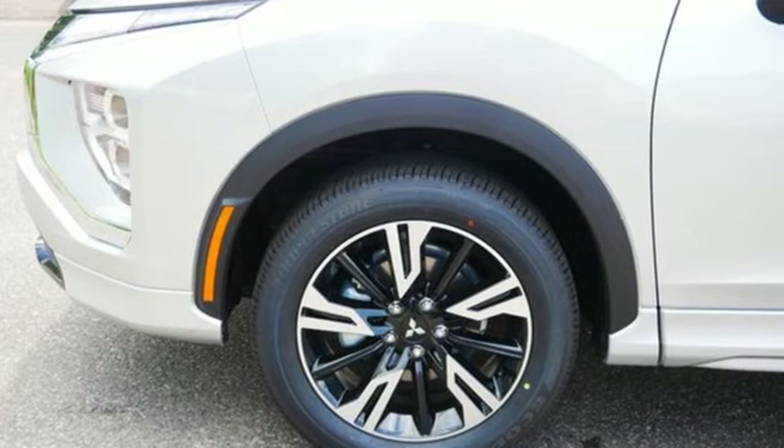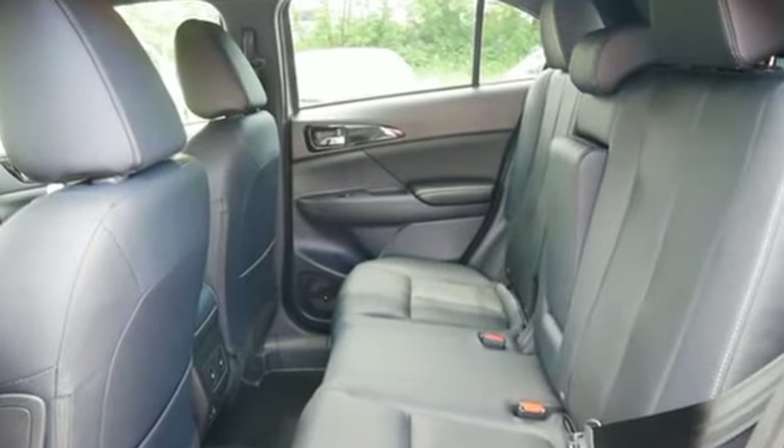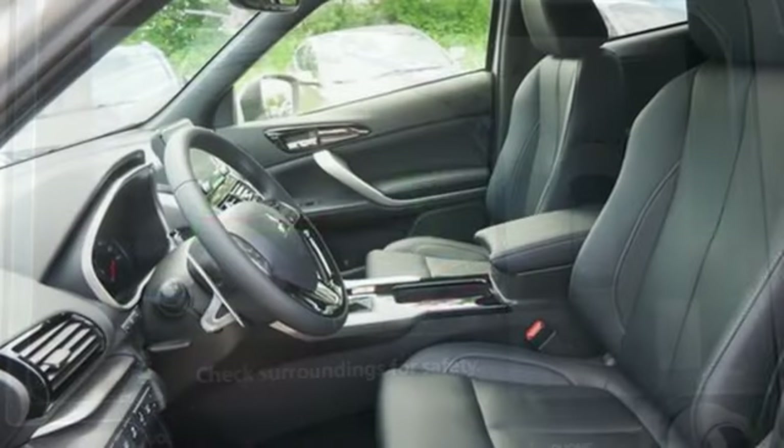Features include intercooled turbo inline four-cylinder engine, front heated leather bucket seats, streaming audio, auto-dimming rearview mirror, and dual zone climate control.